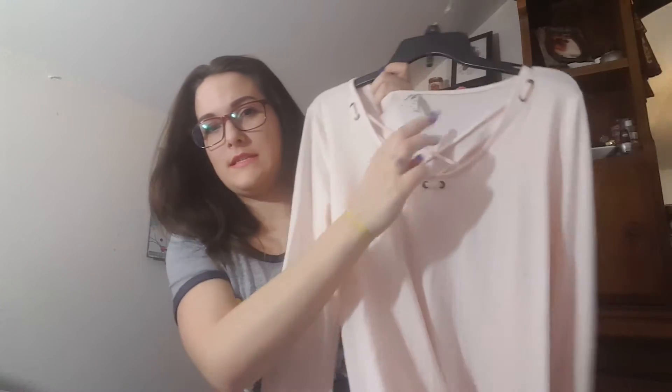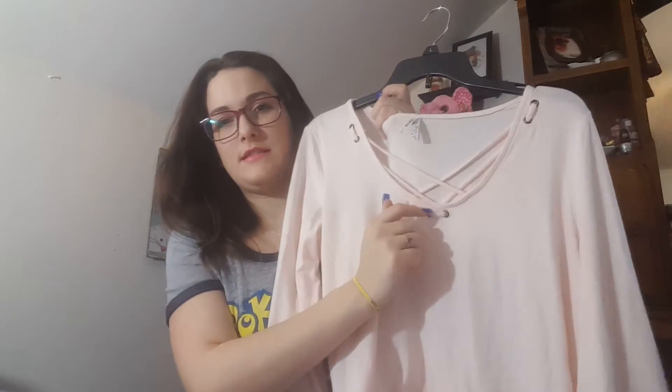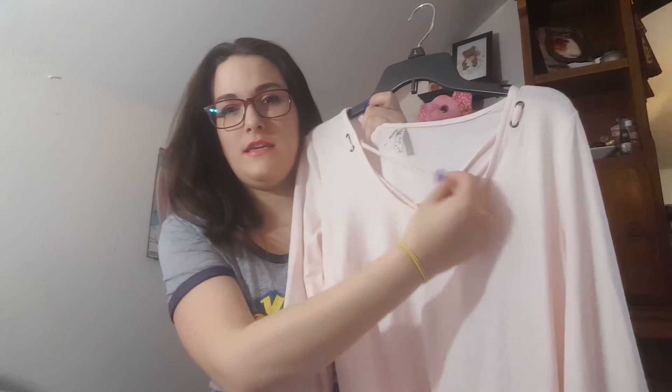So the first thing that I picked up was this super light pink tank top. It's super soft. It's by Mudd and I paid $4.80 for this. I love this. I think these kind of things make your cleavage look amazing — even if you have it on with like sweats, you look amazing.